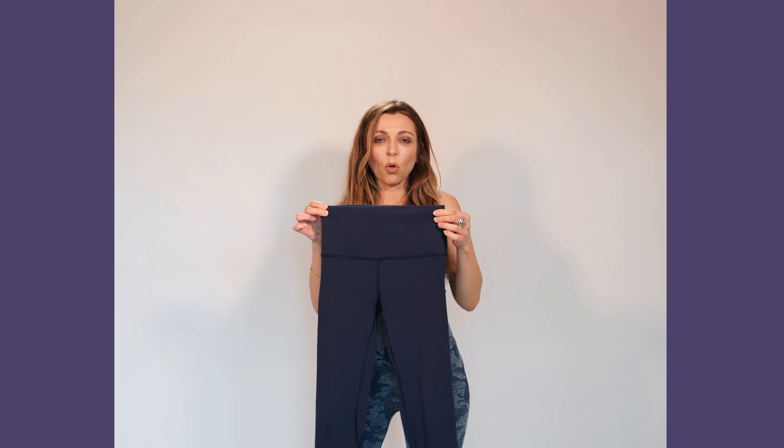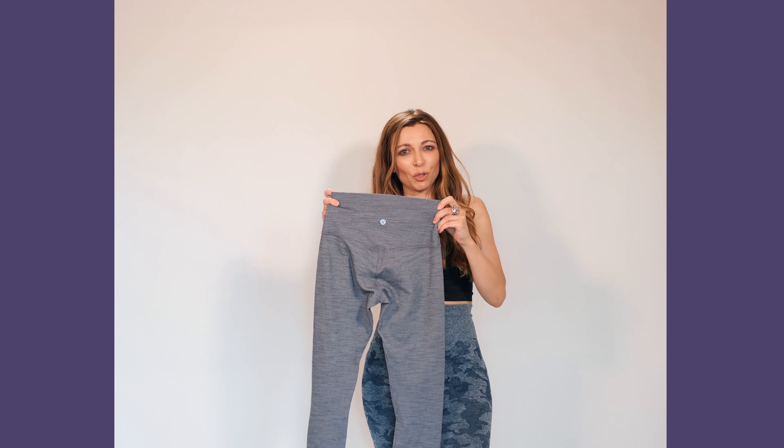Tip number one: always go for lighter colors and the proper fit. When choosing a pair of leggings, try to go for lighter shades instead of darker colors. When I put these on, everybody is asking me if I lost weight and is surprised how skinny I look. Honestly, I don't like those compliments — I'm aiming for a bigger butt. But with lighter colors, my butt area is looking a lot better and much bigger.